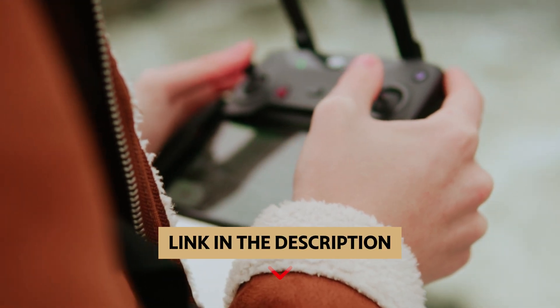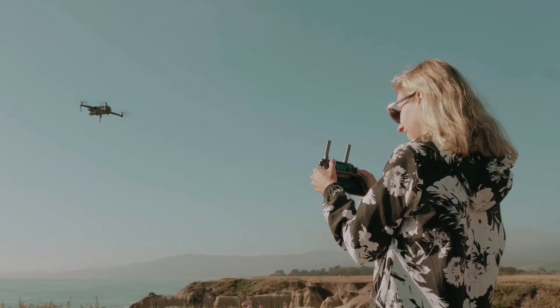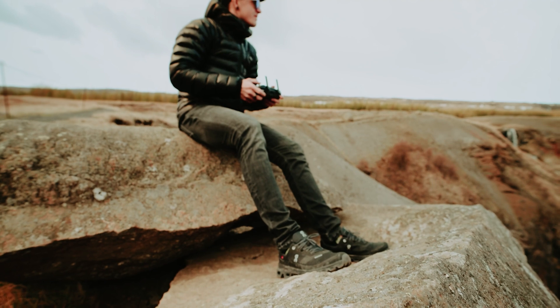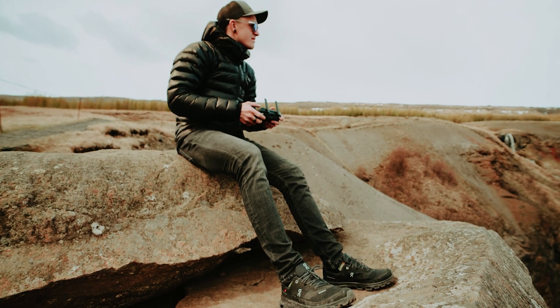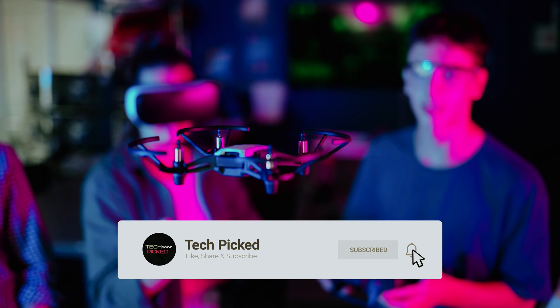You'll find all the links to these products in the description below. Comment below and tell us which budget drone you are considering. Thanks for watching — don't forget to hit the like button and share with your friends. If you're new to the channel, subscribe and hit the bell icon for future updates.